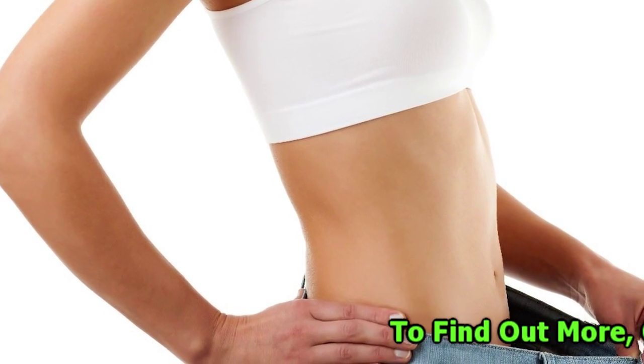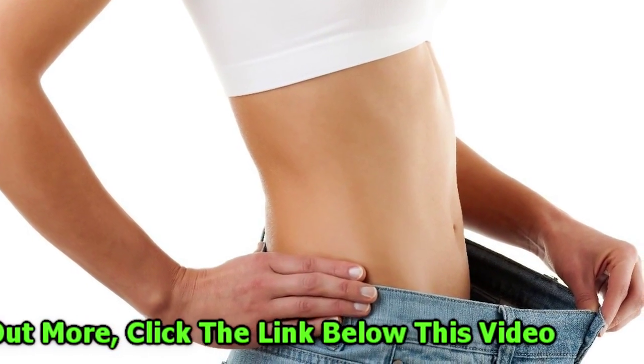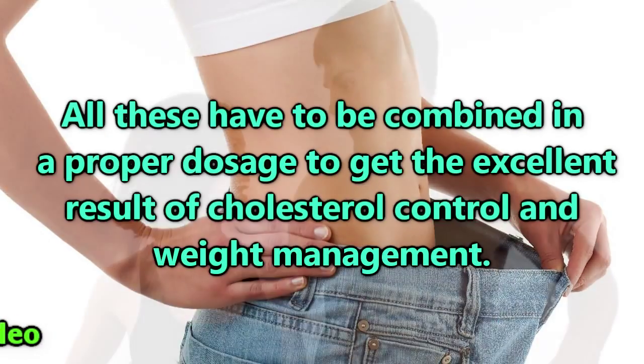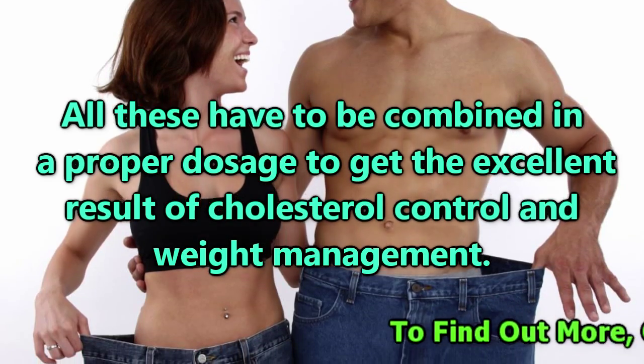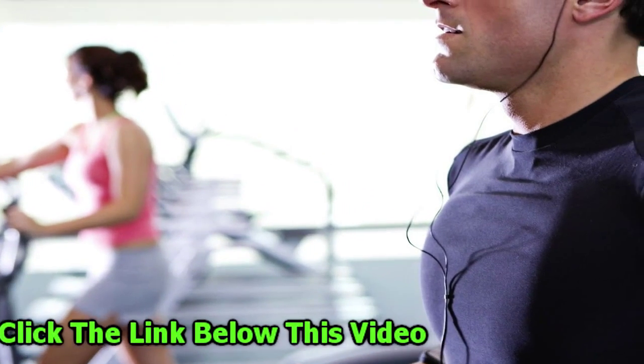There is one other nutrient called beta-sitosterol, which provides many health benefits, chief amongst them being inhibiting hypercholesterolemia. This is very much available in soy extract. All these have to be combined in a proper dosage to get the excellent result of cholesterol control and weight management.